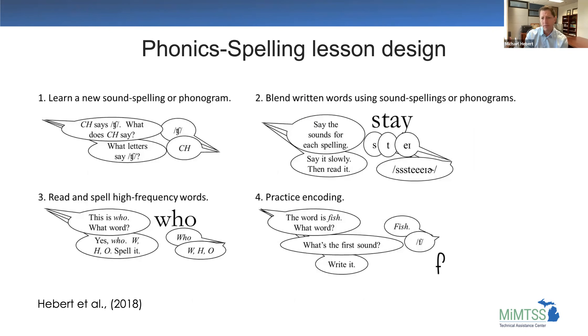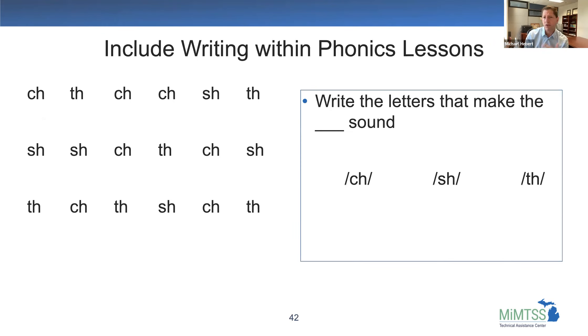I also like to include writing within the phonics lesson. You can read graphemes — T-H, S-H, C-H — going left to right, saying each sound. Then write the letters that make each sound on whiteboards or paper. We're practicing those sounds and reinforcing grapheme-phoneme correspondence, and the writing helps build automaticity. We can combine handwriting and spelling: spell the word 'flip' — say the word, segment it, write it, practicing proper strokes, then circle the best word. They self-assess as they're circling their best attempt.